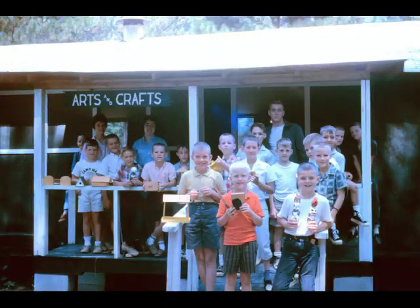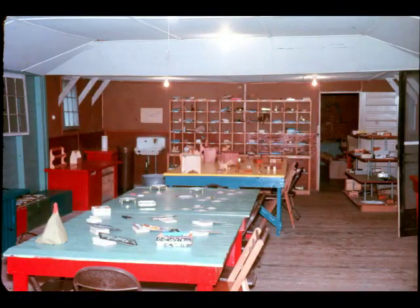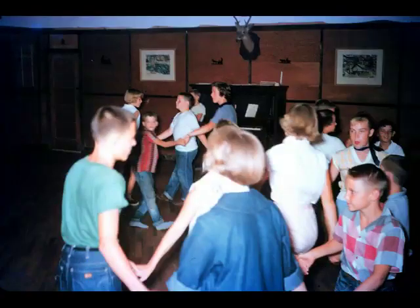I guess arts and crafts has been moved around more than any other activity at camp. One of the early crafts buildings was right alongside the road next to the bean bag battlefield. And here's a shot inside with some of the crafts projects. In 1955, here's a shot of square dancing in the rec hall — square dancing was very popular, nearly every night. And check out the deer head above the piano.